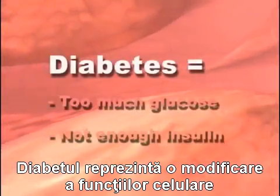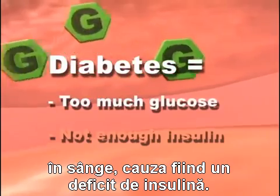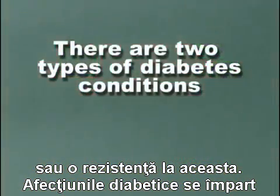Diabetes is a change in your cellular functions that results in having too much sugar glucose in the blood. The cause is a deficiency of insulin or a resistance to this hormone.